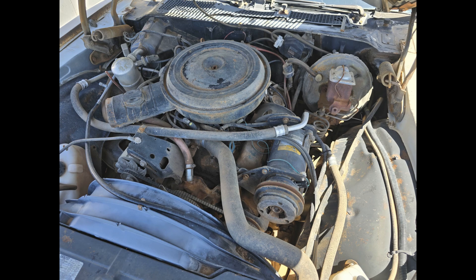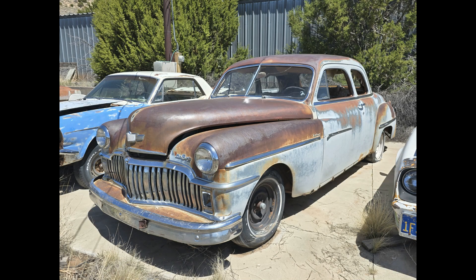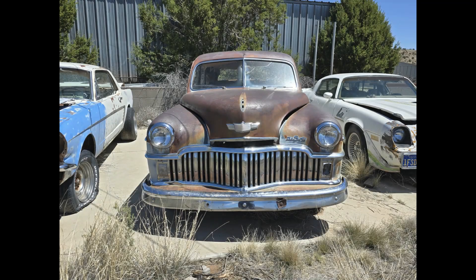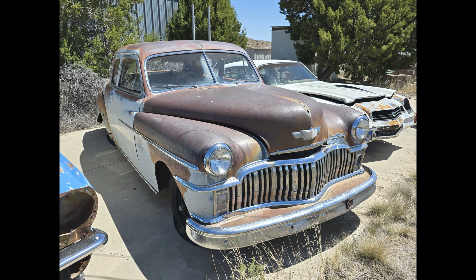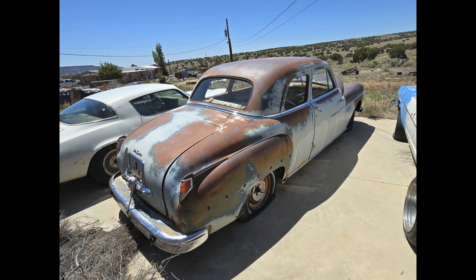Up next we've got a 1949 DeSoto. It's actually a two-door. It's got the flathead six-cylinder engine and the fluid drive transmission, which is actually quite fascinating how that works.